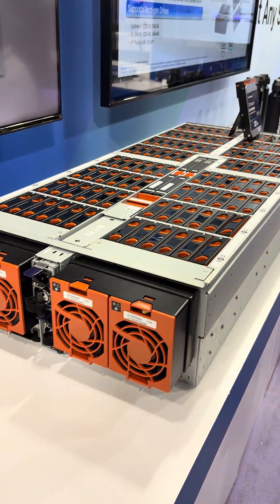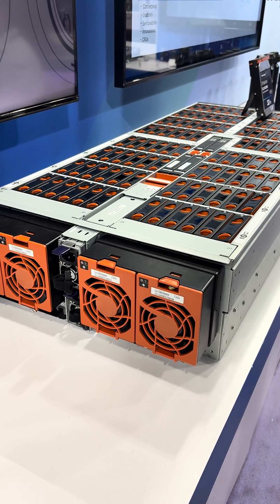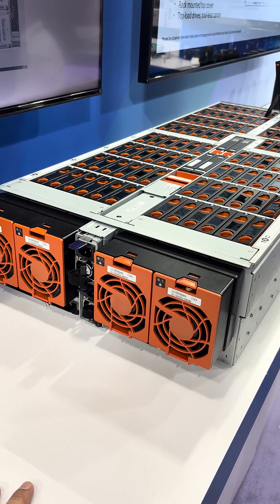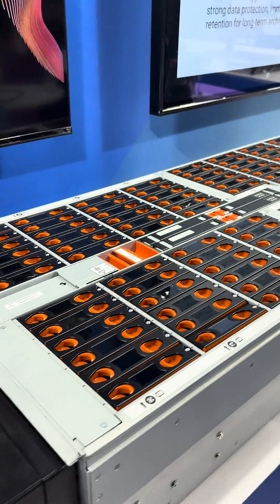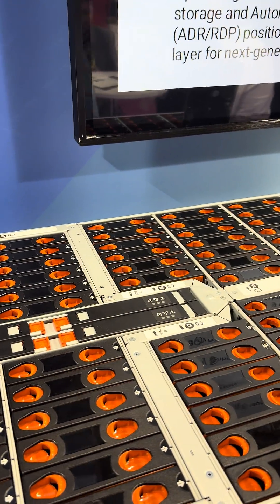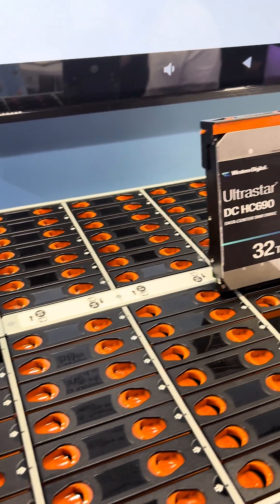Check this out — that is a 102-bay hard drive enclosure. I'm told there are two 1600 watt power supplies, maybe not quite that high, but lots and lots. Imagine 102 drives. All paired together, that's like over 3.3 petabytes of storage. Pretty wild.